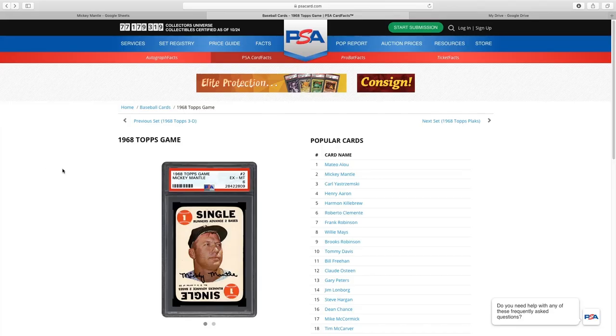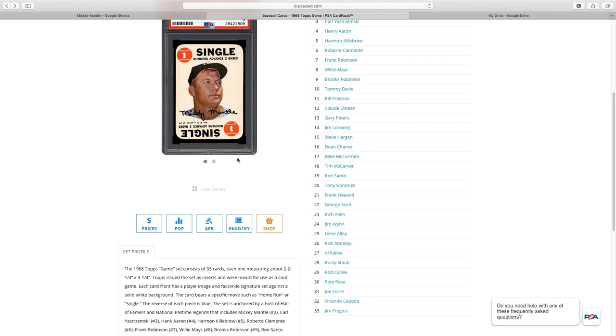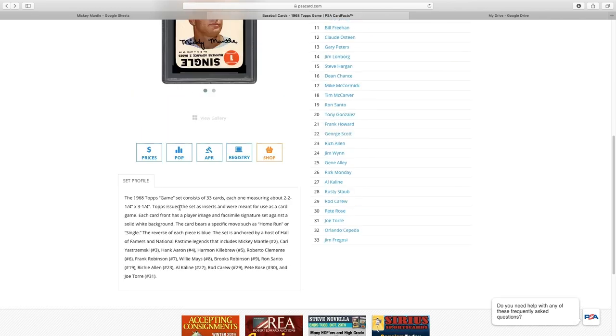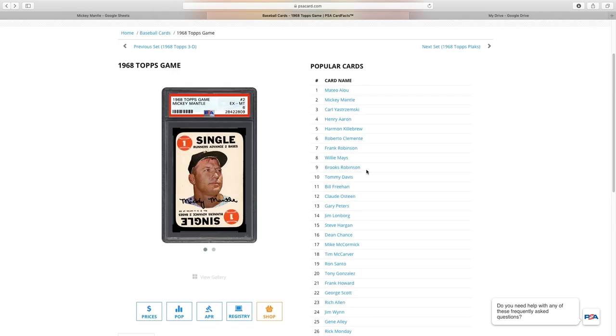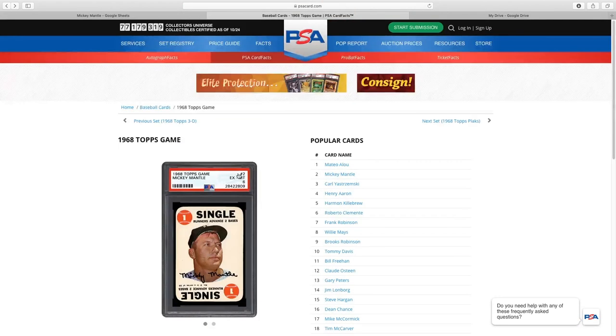Here's a fun fact. Let's take a look at the 1968 Topps game cards. As you can see, they're very distinguishable — you can tell by the round corners, the baseballs with the numbers in the corners, and a single and doubles. They have a saying for the game. The 1968 Topps game set consists of 33 cards. Topps issued the set as an insert meant for use as a card game. Each card front has a player image and facsimile signature against a solid white background. The card bears a specific move such as a home run or a single. The reverse of each piece is blue, and the set is anchored by a host of Hall of Famers — Pete Rose, Willie Mays, Frank Robinson, Hank Aaron, Mickey Mantle. You can go to PSACard.com and check it out.